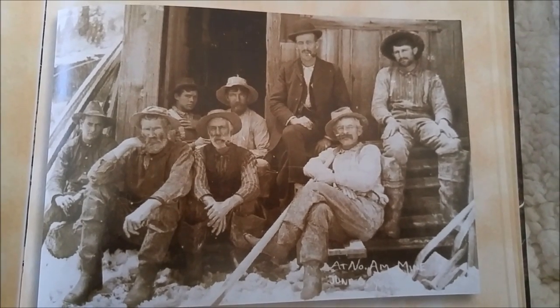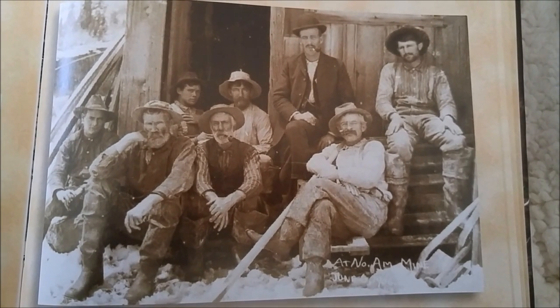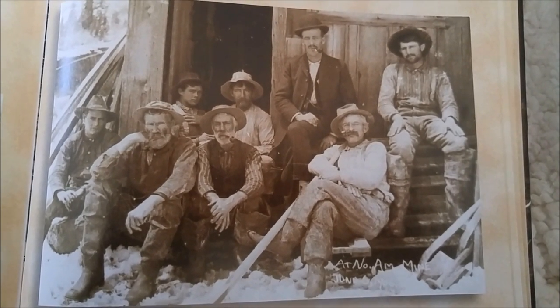This is a picture of one of the crews that worked at the mine. The records that we have found indicate the mine itself closed down in 1895.